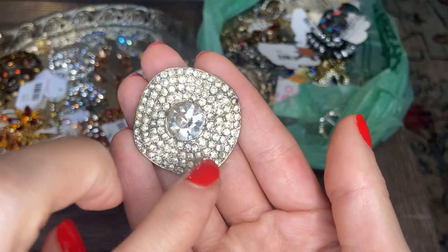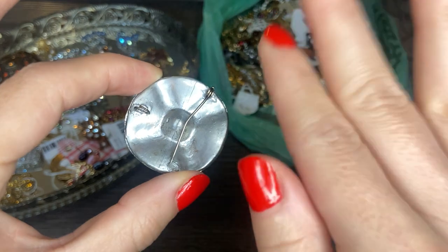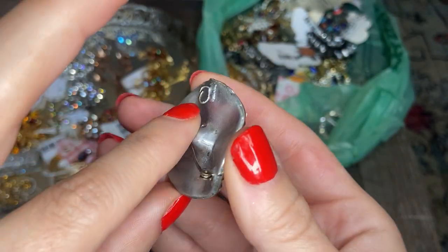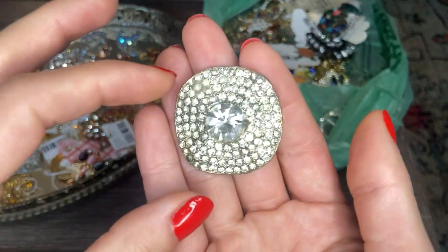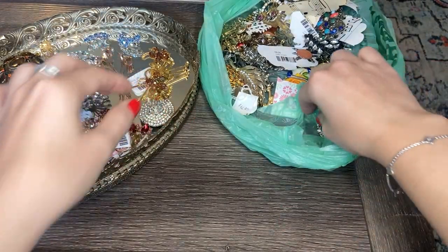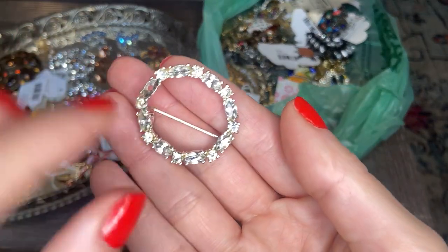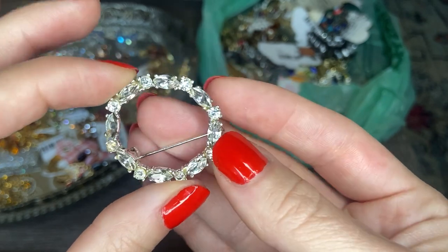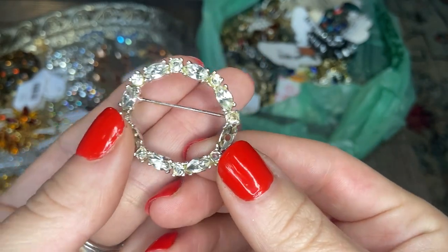This one's interesting — we have a very large center stone with smaller stones around it in a round, wavy shape. Looks like it could be pot metal, and it is a brooch or pendant. Then we're missing a stone on this one, but I might have one to replace it. It's a round wreath style design — I'm going to add it to the repair pile.